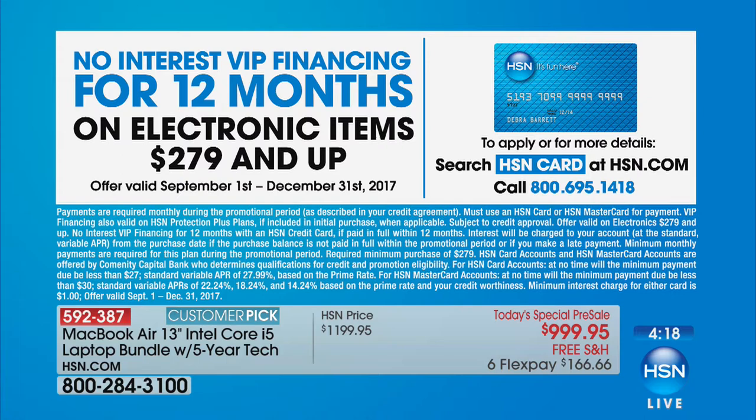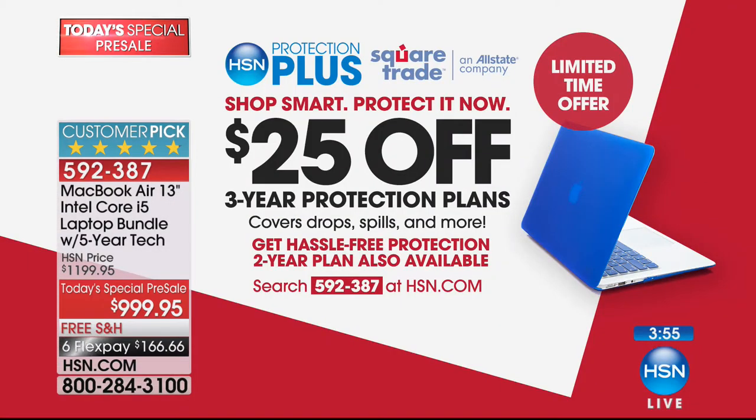With the HSN card, that means $83.50 a month, zero interest — you will not pay a penny of interest. That's why people are scooping this up: when you get what many consider the best of the best and you're paying $83.50 a month on your HSN card with no interest, that's why this is going so quickly. Please don't wait — you have until the end of January to return it if needed.